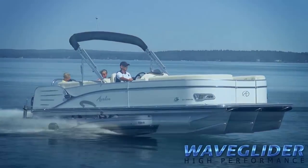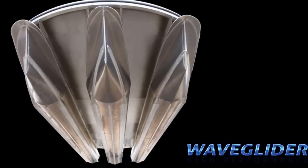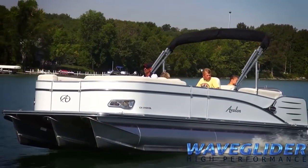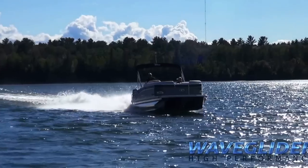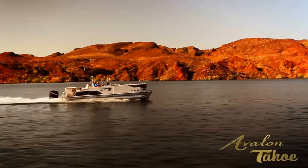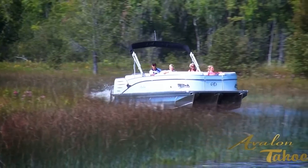Unmatched in the industry, WaveGlider's scientifically designed extruded lifting fins utilize the maximum lifting power of the displaced water before releasing it in a clean wake. This superior lifting system is equipped with triple pontoons with two full-length WaveGlider lifting strakes, giving you six surfaces for your boat to glide on.